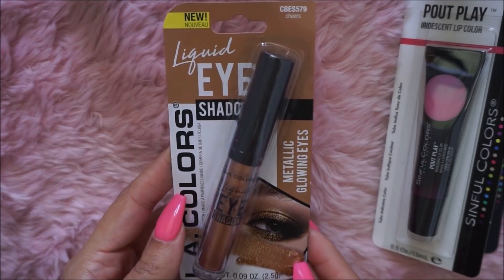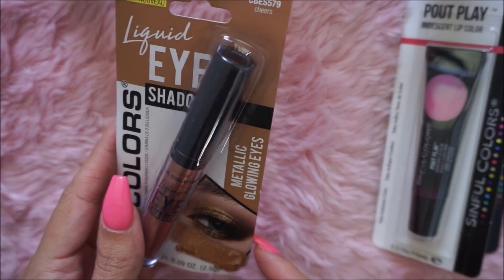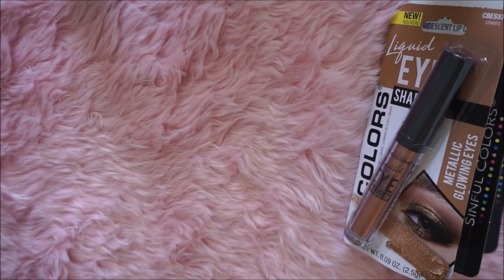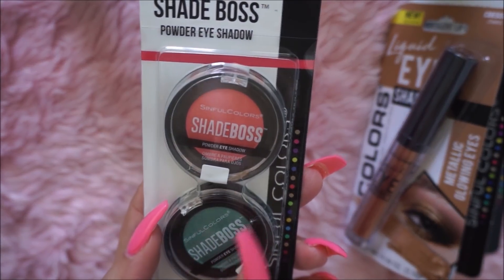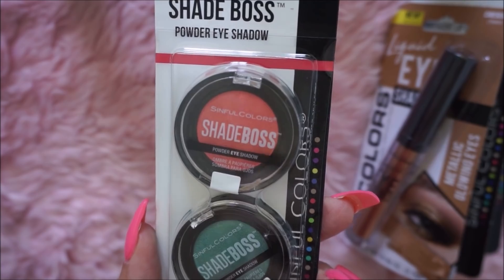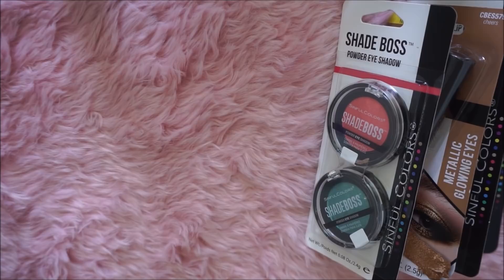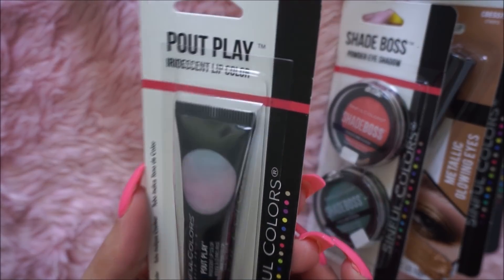I got this liquid eyeshadow by LA Colors — it's a metallic liquid eyeshadow and I'm going to give this one a try. I also got the Sinful Colors Shade Boss — one is in a teal color and one is in a pink color. They're powder eyeshadows, really cute little travel size. I also got another Palp Play iridescent lip color in a lighter pink shade.